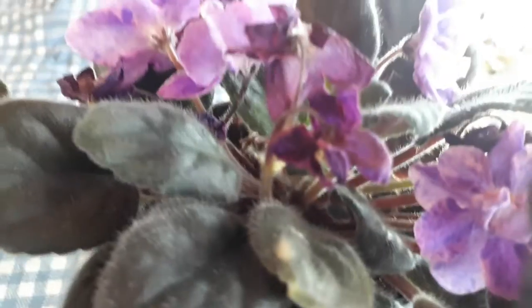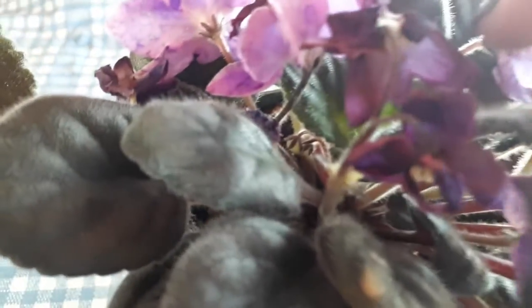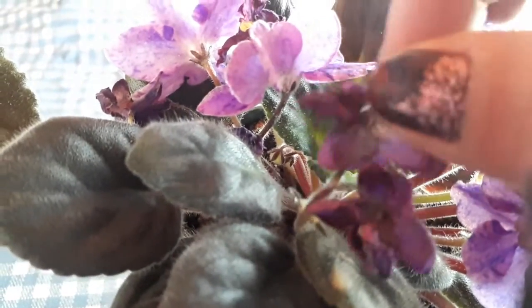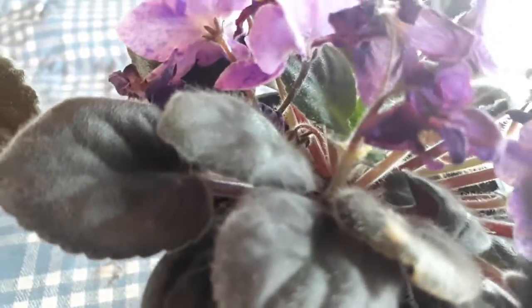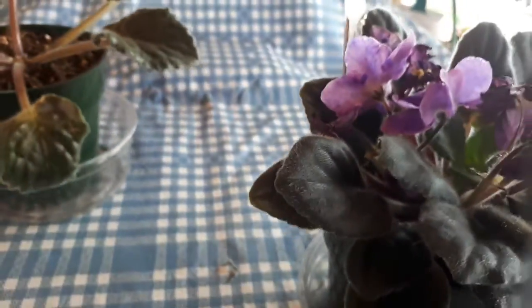I didn't take the blossoms off. Some of them died, I will show you. So we have two working. I'm looking through the camera — maybe I shouldn't do that. Let me get in here.